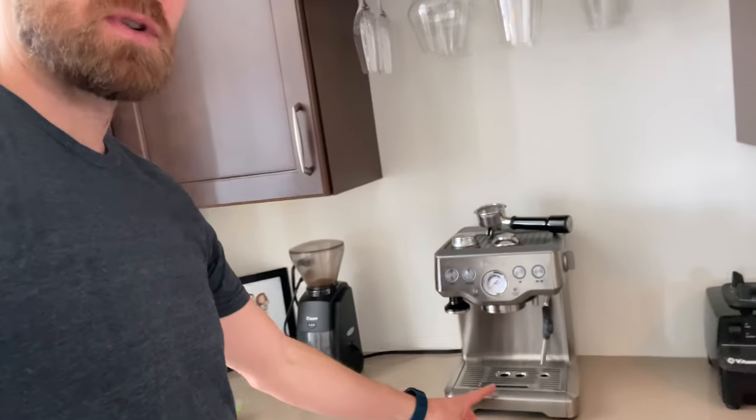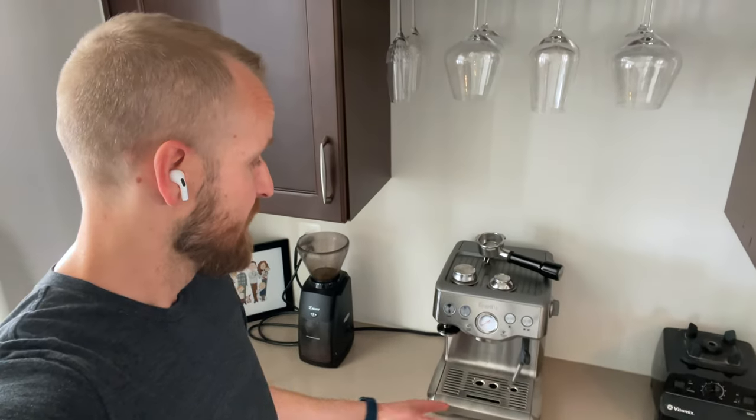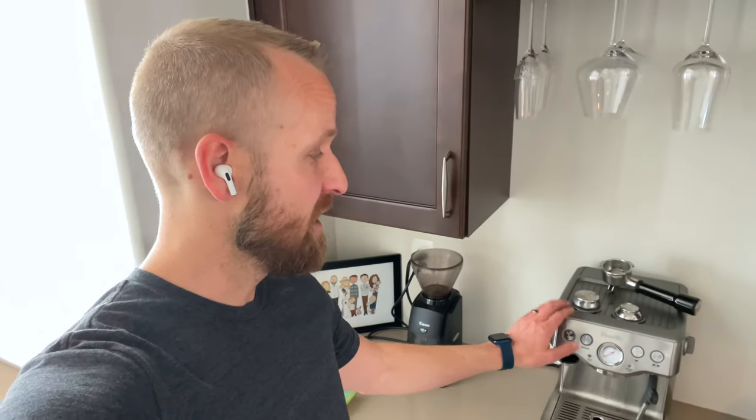This is our coffee station and buying an espresso machine like this has saved us so much time and money. I think this was like 600 bucks or something, but if you multiply the cost of a latte at a coffee shop by however many you buy per year, I found that I was going to break even on this in probably about one year because that's how much I spend at coffee shops.